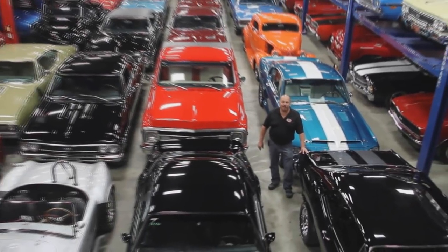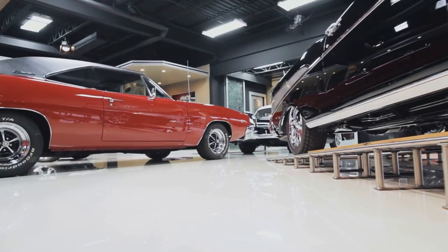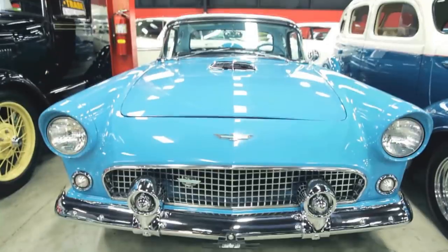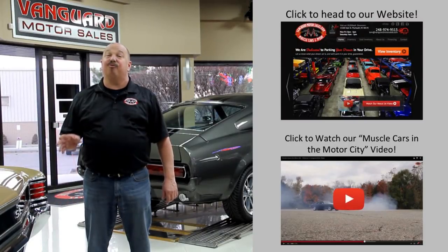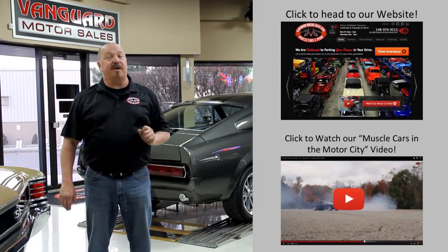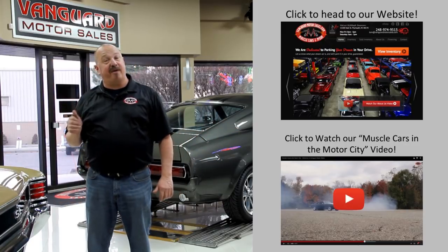Welcome to Vanguard Motor Sales. We specialize in buying and selling high-quality muscle cars and classics. We get in new cars every day so our inventory is constantly changing. If you'd like to go check out our website right now we've got over 150 cars in stock. Hit this button up top. If you'd like to watch an about us video hit this button down at the bottom. Now let's go outside and check out what we've got for you today.